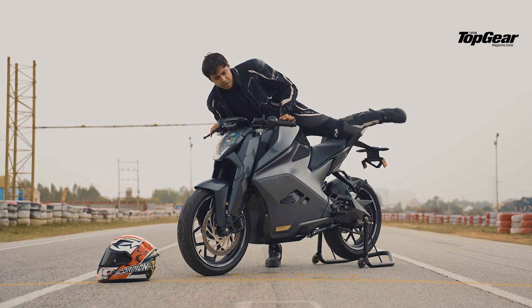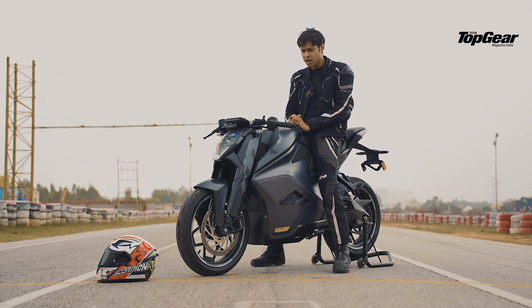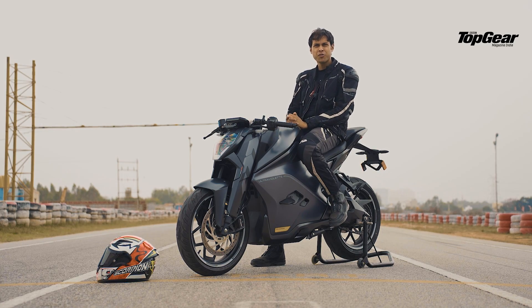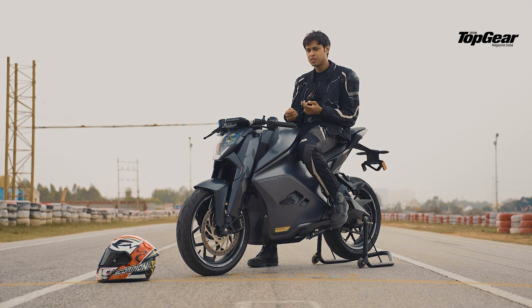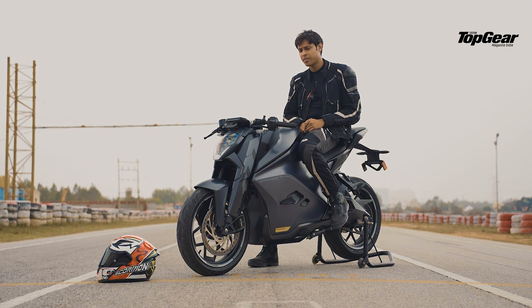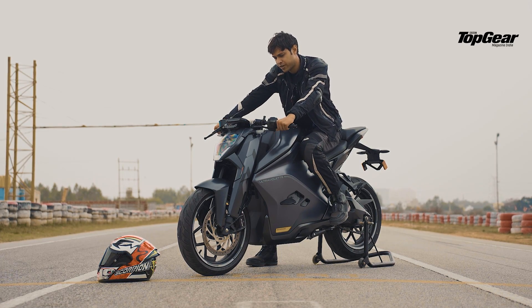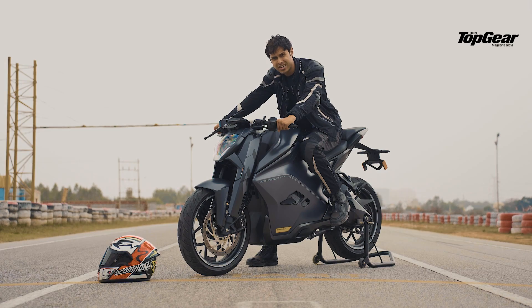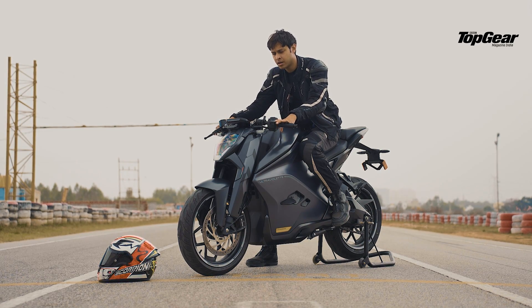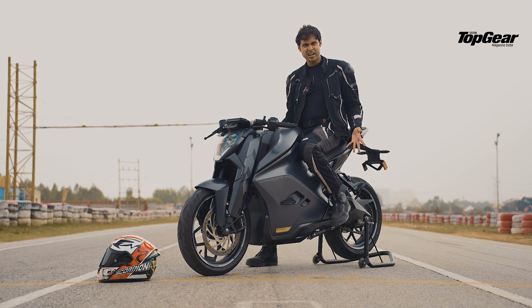In terms of ergonomics — we've removed the mirrors for the track and I do have a problem with them: they're not very usable, not very adjustable. Aesthetically they look pretty nice, but usability could have been better. I'm sure Ultraviolet will work on that. The riding position is something you'd come to get used to from a more aggressive bike like an RC390 or an R15, with handlebars being wide like a naked bike — almost like a Ducati Street Fighter kind of feel to it.